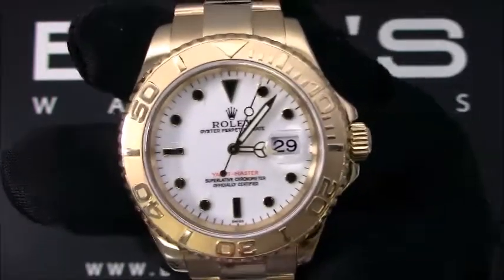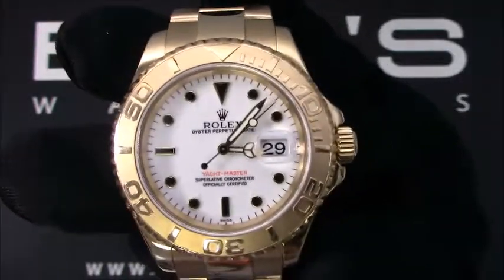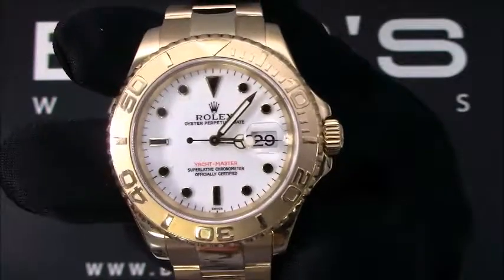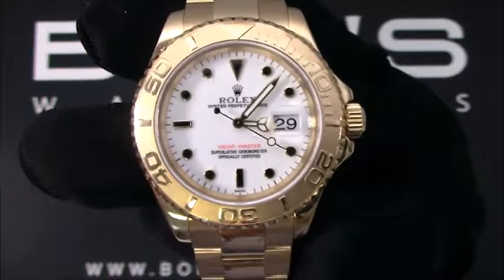This watch has an automatic 3135 movement. This Yacht-Master comes with the Bob's presentation box and we offer a certificate of authenticity. As with all watches we sell, this watch comes with a 3-day satisfaction guarantee and a 1-year warranty.